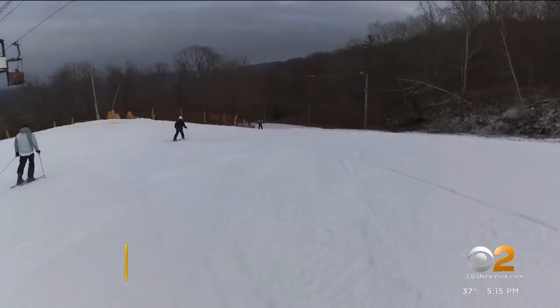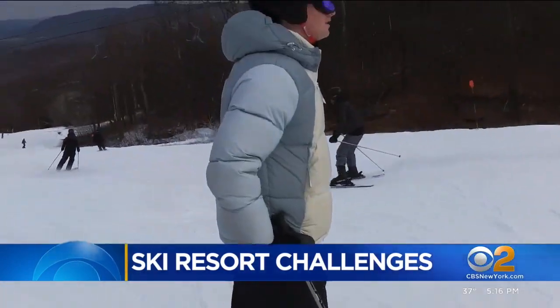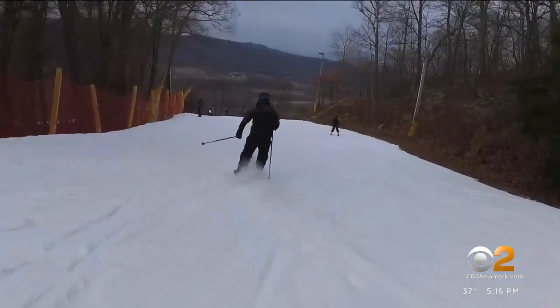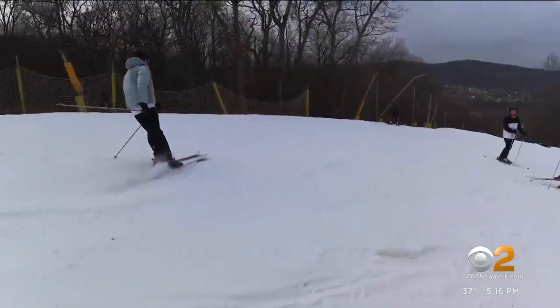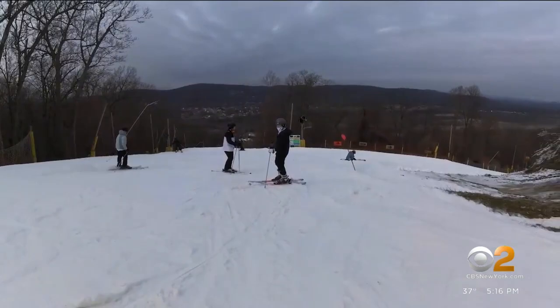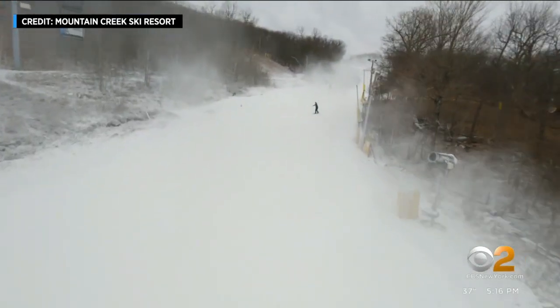An incredible view of the slopes on this downhill run at the Mountain Creek Ski Resort in Vernon, New Jersey. Our cameras show just how thick the snow is. With the warmer temperatures and no natural snow, it takes a lot of work to keep this mountain packed — workers going night and day to pump out snow from machines to make it look like this.